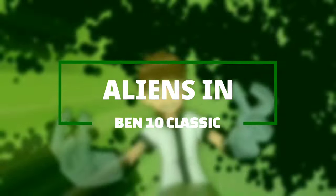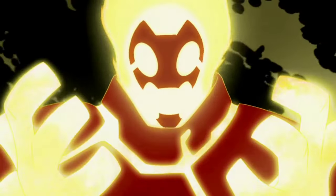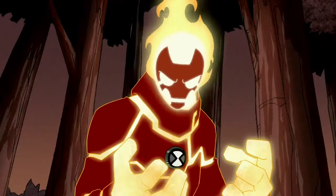Aliens in Ben 10 Classic. Heatblast — he is a pyronite from the star Pyros. Heatblast appears to be a magma-based lifeform whose body is composed of a bright inner magma body covered by a reddish-brown charcoal-like crust.